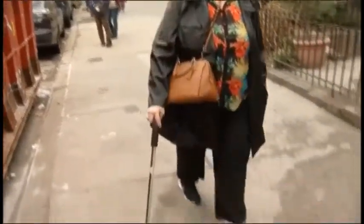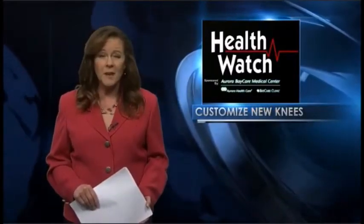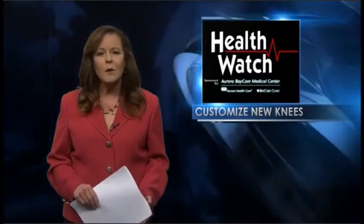Judy was on her feet shortly after surgery and home a day later. She says she feels good. Dr. Kakari tells patients to expect their new knees to feel great after about 12 weeks of physical therapy.